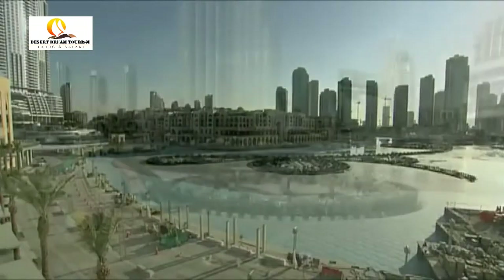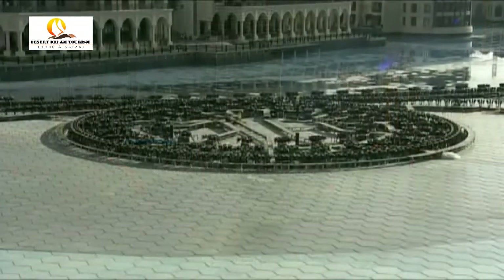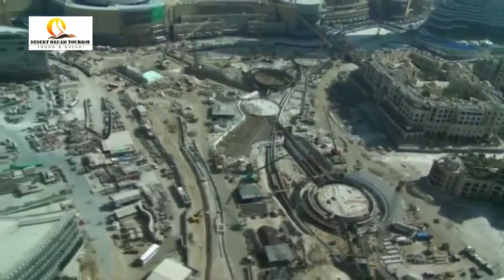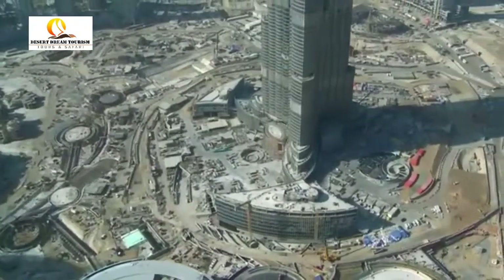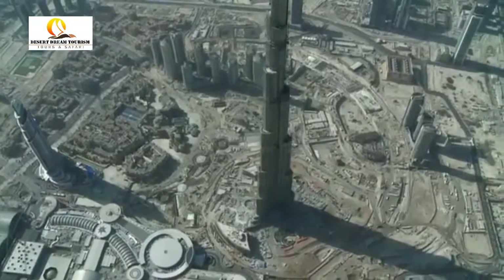The carefully planned serpentine coils of the fountain span over 900 feet — that's 275 meters in length — equivalent to over two football fields, and about 25 percent larger than the Bellagio Fountain in Las Vegas.